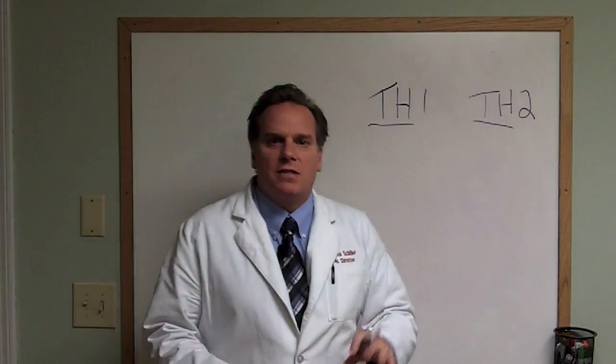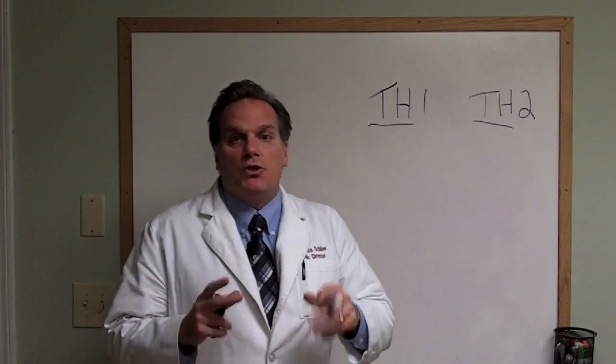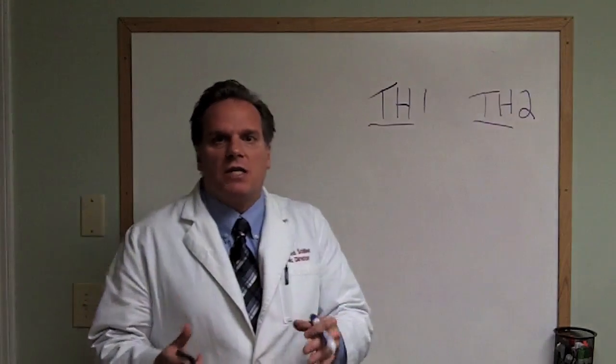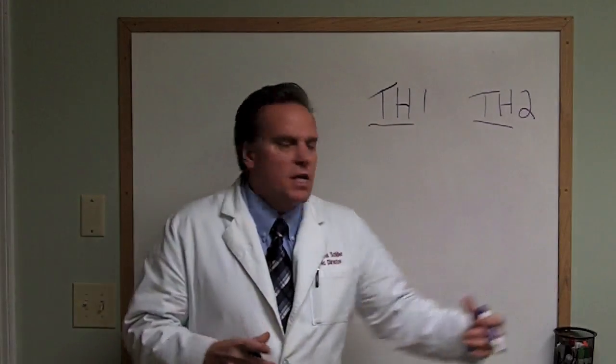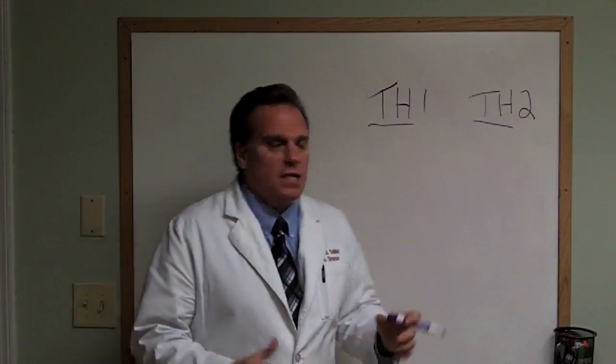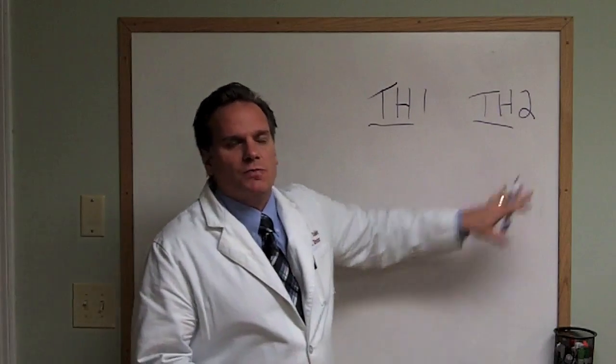There are blood tests that will look at the cytokines. A cytokine is a chemical made by immune cells to talk to other immune cells. Certain cytokines are related to TH1 and certain cytokines are related to TH2.